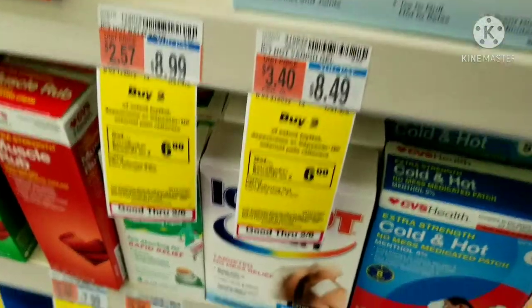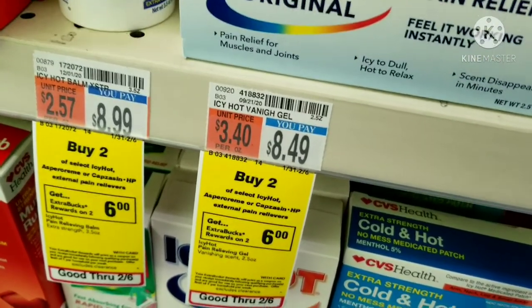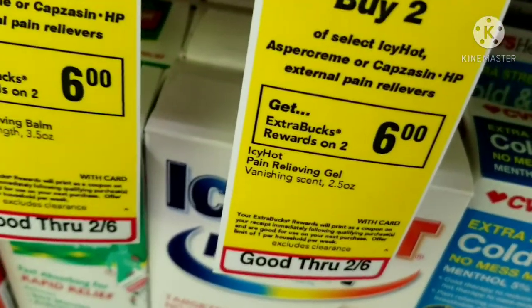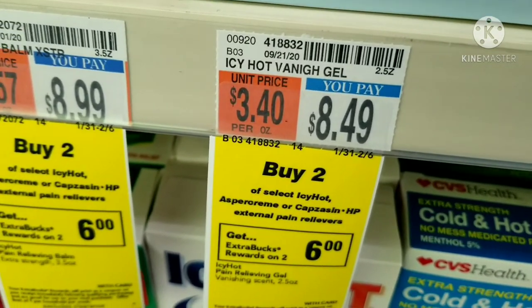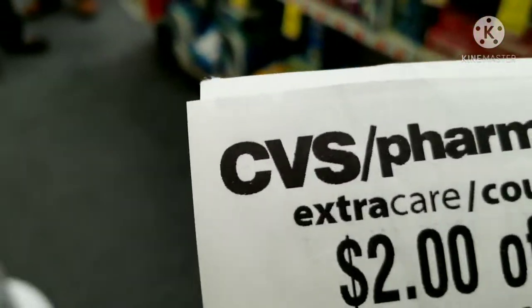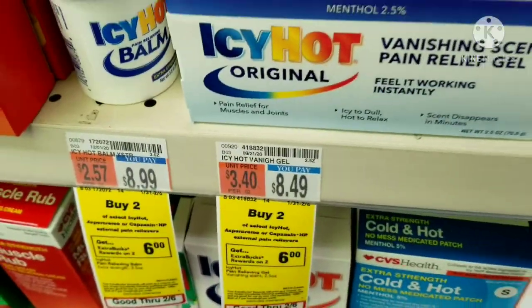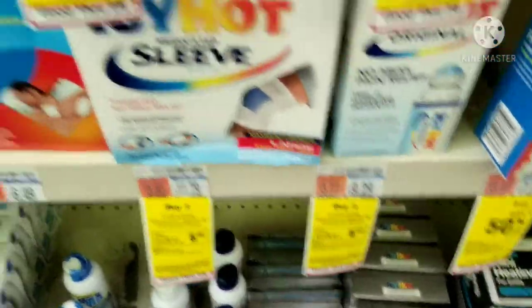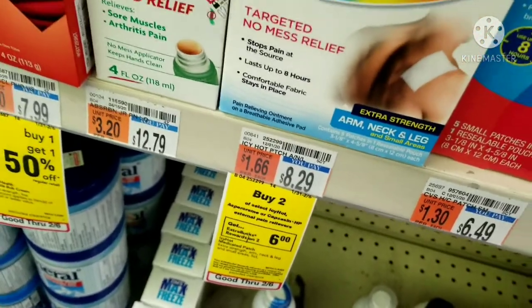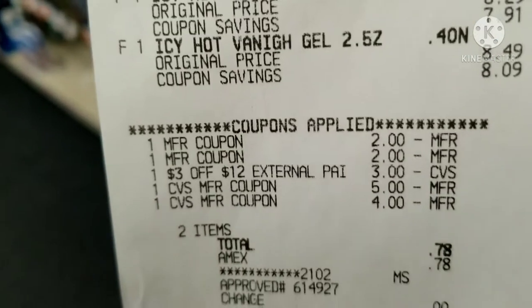This next deal is trial and error — I'm trying to stock up on pain relief items for my parents. The Icy Hot is on sale this week: buy two and get six dollars back in Extra Bucks. The regular price is eight dollars and 49 cents. There's a two-dollars-off-one manufacturer coupon in today's Smart Source insert. I also have several CRTs: a two-dollars-off-ten, a one-dollar-off-five, and a three-dollars-off-twelve. I'll try using all of these together. I also noticed a cheaper patch option for $8.29, so I might pick one of each.